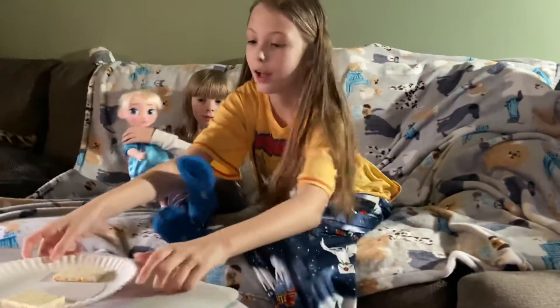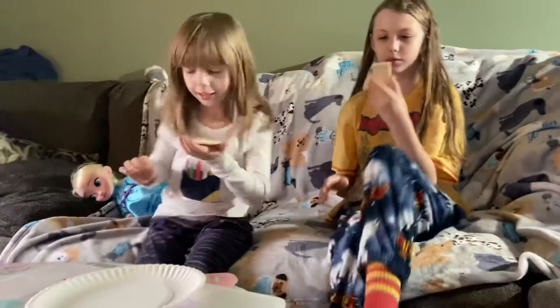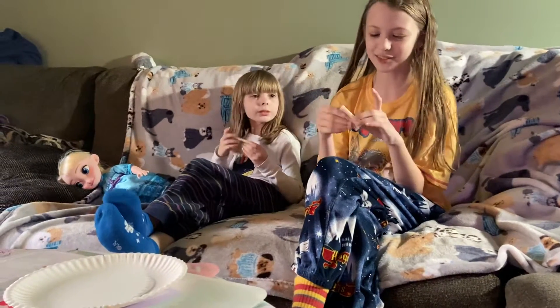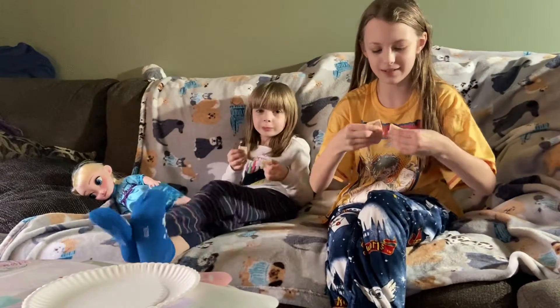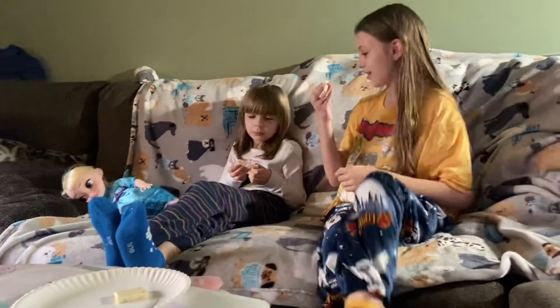We have some new candy bars. I have this one. I have a guess already — it looks really good. I think I know what it is based on what it looks like. We're going to break it in half and have one half, so that way if we don't like it, we don't have like a huge part.